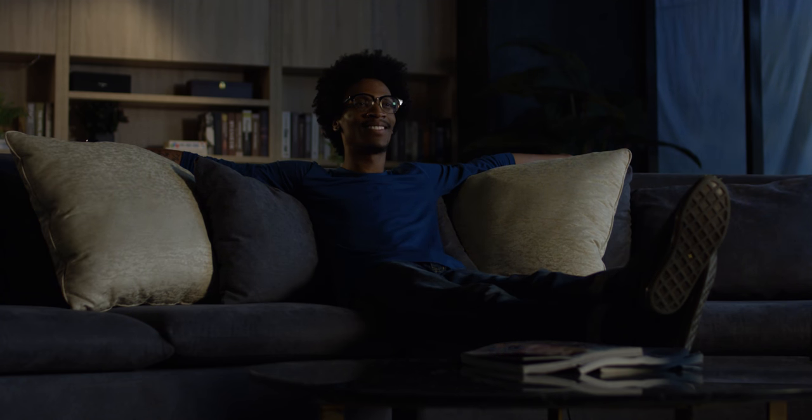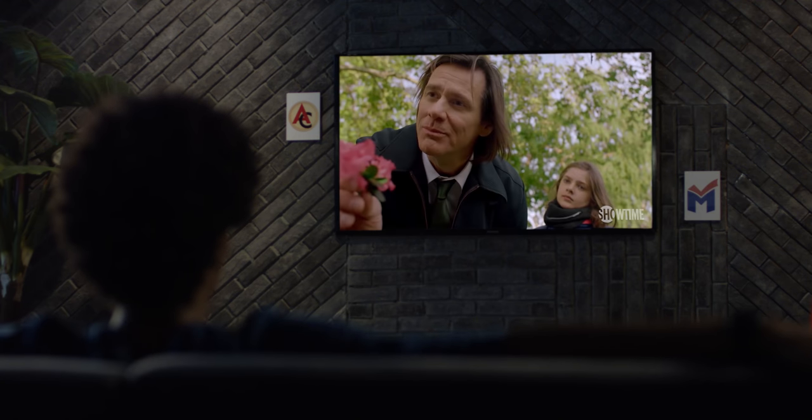It's the part of you that no one can see. But you know it's there, and I do too. That's the part of you that no one can take away.